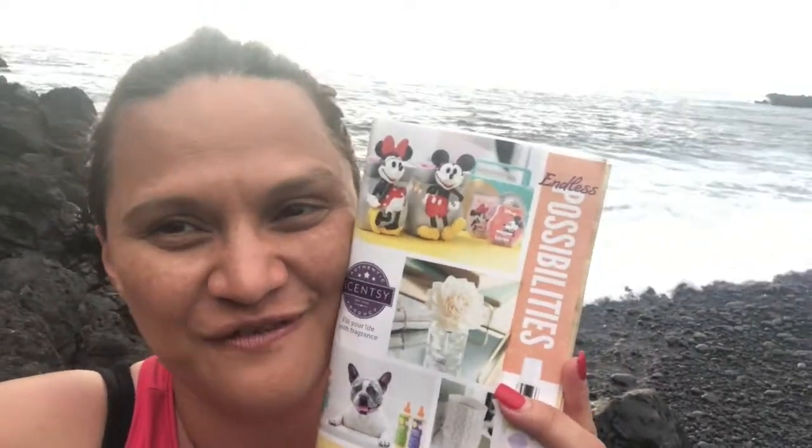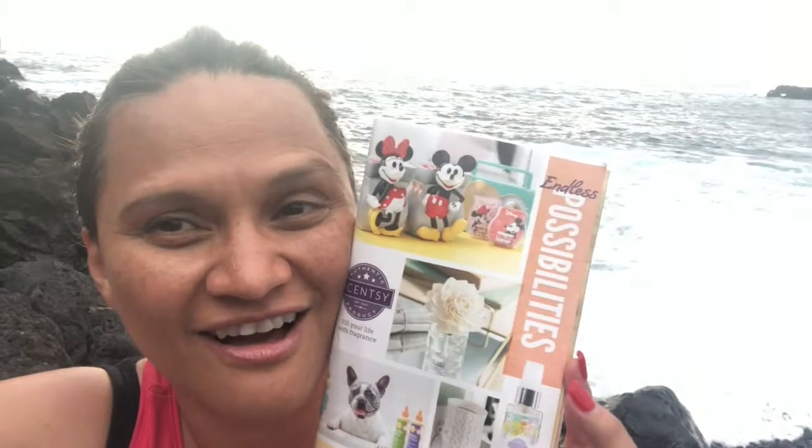Aloha friends, welcome back to Simply Simple Scent! Right here in Kona, Hawaii, I will be showing you guys the new fall and winter catalog scents. I'm going to start off with the new release and just wing it today — I wanted to share it with you guys. We went for a little hike and here I am sharing a video. I got the catalog a few days ago.